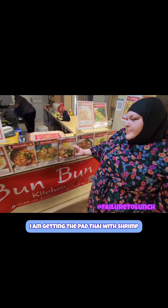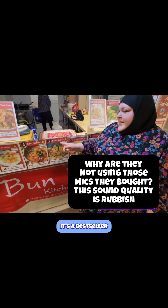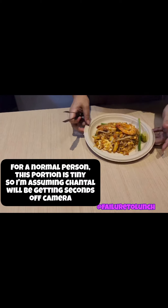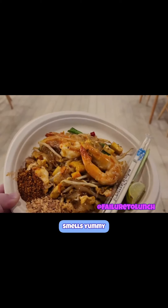I am going to get Pad Thai with shrimp — I've been dying to try authentic Pad Thai. It's a best seller. Look at me sweating. Thank you, smells yummy!